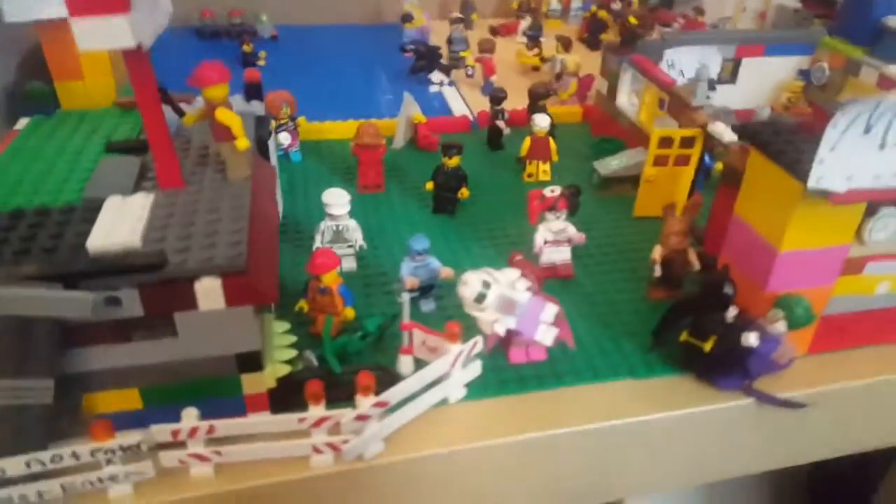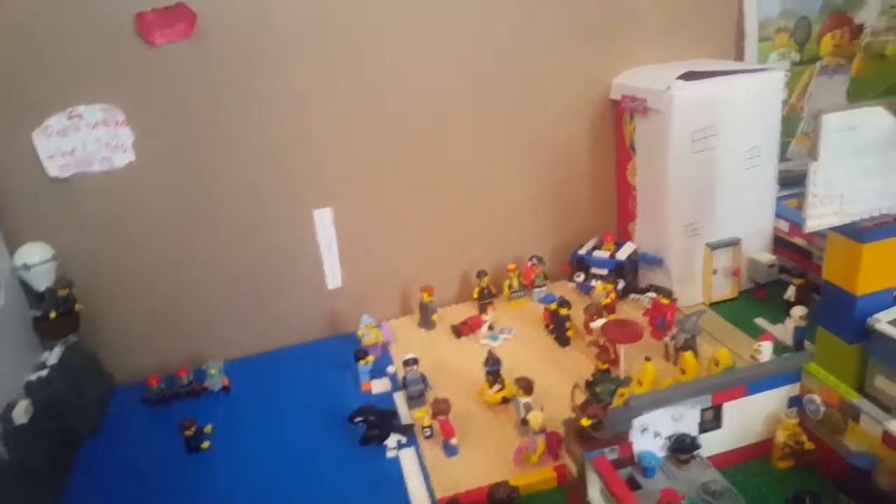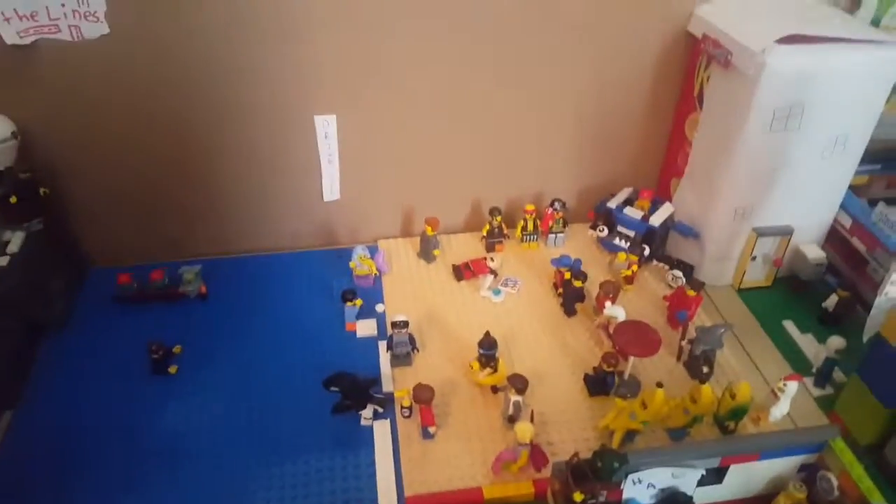We'll start on this side where I've taken down some buildings back there and made it a beach for summer. Because I don't have any more tables yet — I might get another one because I have a lot more base plates — but until then I just put the beach right here.